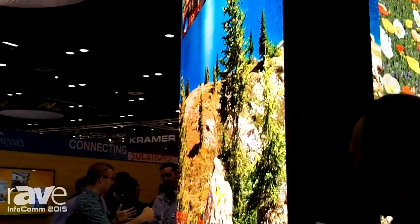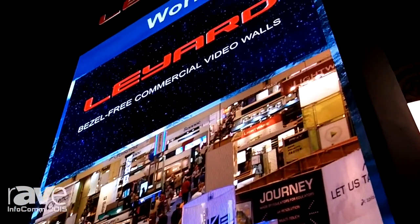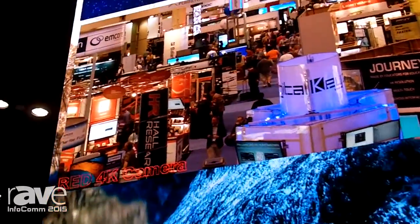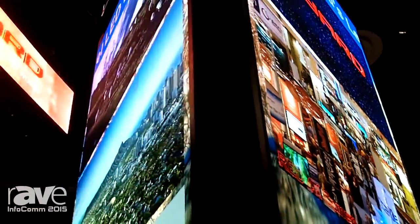As we walk around the display, we have a 1.9 millimeter LED display, which means it's a higher resolution pixel pitch and also offers a closer viewing distance. If we move around to the other side of the triangle of displays, we will see a 1.6 millimeter LED display.